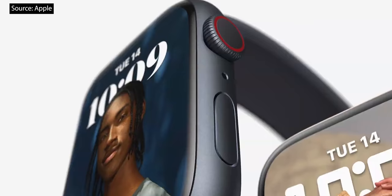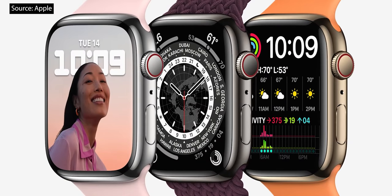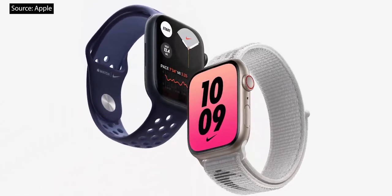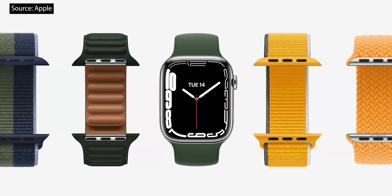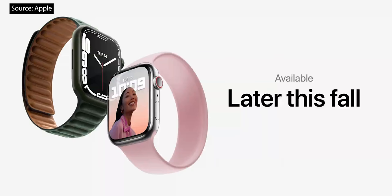Series 7 will be available in five new aluminum colors: midnight, starlight, green, blue, and Product Red. It will also be available in silver, graphite, and gold stainless steel, as well as natural and space black titanium. Apple Watch Nike models feature a new graphic sport loop and Nike Bounce watch face. And there's a new Apple Watch Hermès Circuit H leather band with matching face, plus an elegant new double tour band. Series 7 is compatible with all existing bands and will be available later this fall.